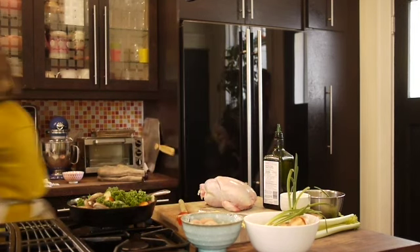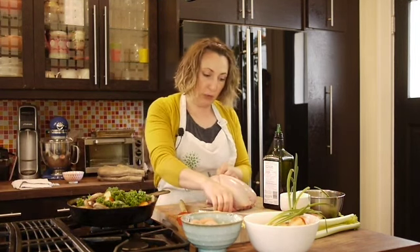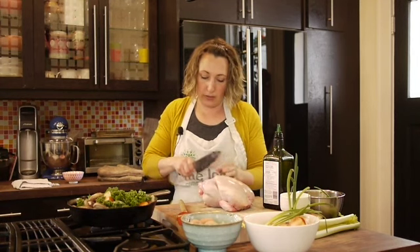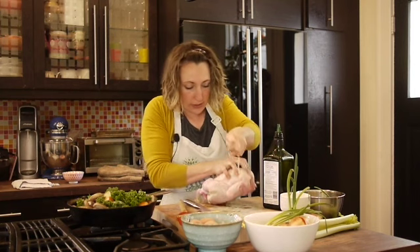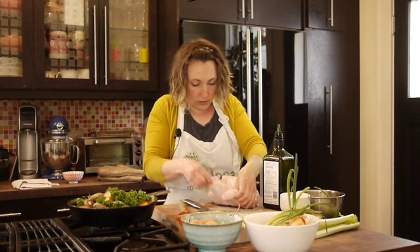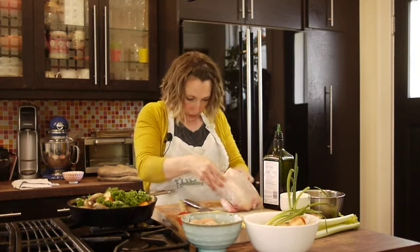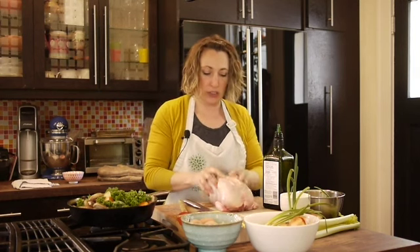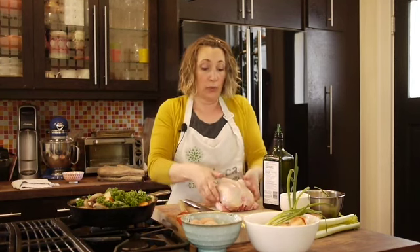There are a couple of ways you can do this. You can open up your chicken — when it's laying flat there's going to be a little bit more surface area spread out, so that it cooks a little bit quicker and the skin's all going to be face up. You can find the backbone and cut down the sides of the spine.